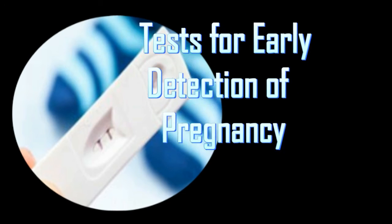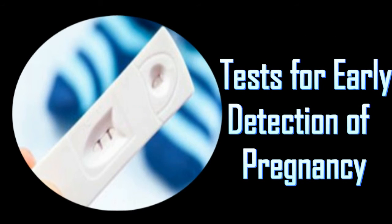Early pregnancy tests include two methods: one using urine samples and the other using blood samples. The theory behind both tests is the same, but the methods are different. Both tests are designed to check the presence of the hormone human chorionic gonadotropin, HCG, which is secreted by the developing placenta soon after the fertilized egg gets attached to the lining of the uterus. This implantation can happen any time between 6 to 12 days of ovulation.